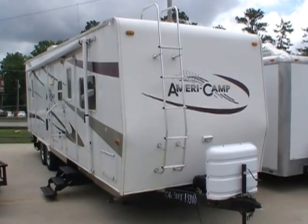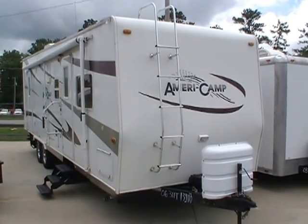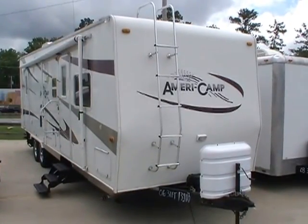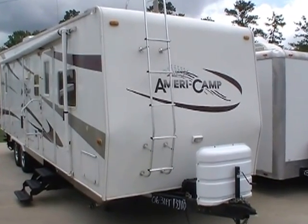Good afternoon folks. Big Bo here with another great toy hauler value from Parkway RV Center. Today we're looking at a 2006 AmeriCamp Trail Boss model number 300.